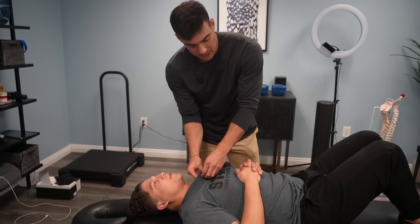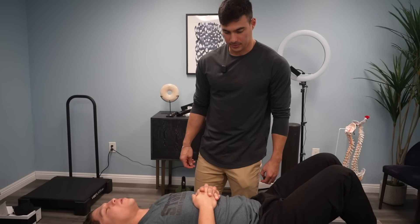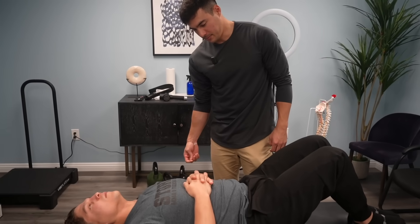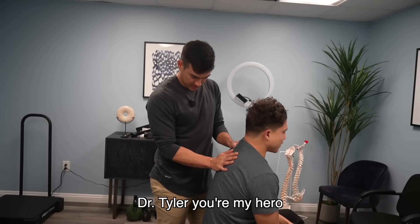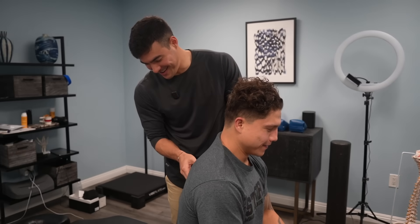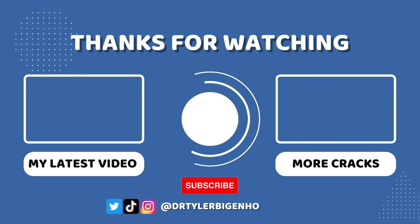Big deep breaths all the way down to your tailbone, then out. Now push your low back into the table. Breathe all the way down to your tailbone again, and out. He's ready — come on up! Good stuff. He says Dr. Tyler is his hero, and Dr. Tyler says the feeling is mutual. See you next time!